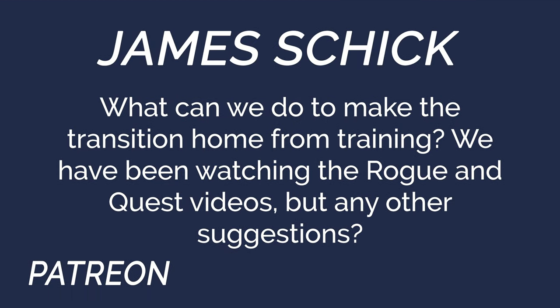James's Patreon question for YAWA: 'What can we do to make the transition home from training smoother? We've been following the Rogue and Quest videos but any other suggestions?' This is a great question. When people send their dogs off for two to four months, six months, even eight months of training, a very important part of the process is spending enough time with us to go over everything your dog learned and feeling comfortable handling them.